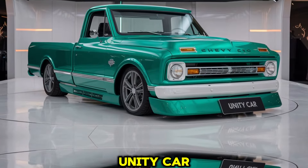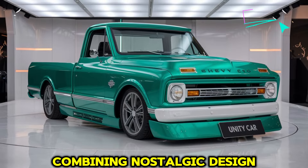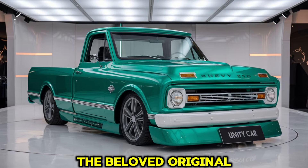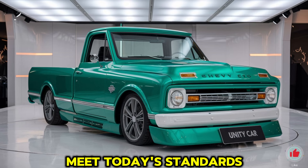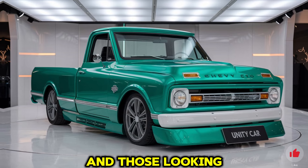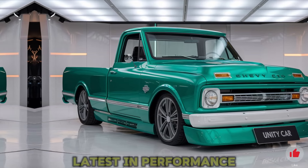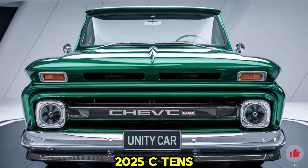Welcome to our unity car review. The 2025 Chevy C10 redefines a classic icon, combining nostalgic design elements with modern technology, comfort, and power. Chevrolet's updated C10 pickup pays homage to the beloved original, known for its ruggedness and versatility, while introducing new features and upgrades to meet today's standards. This truck is built for both enthusiasts who admire vintage charm and those looking for a reliable, stylish, and powerful pickup.